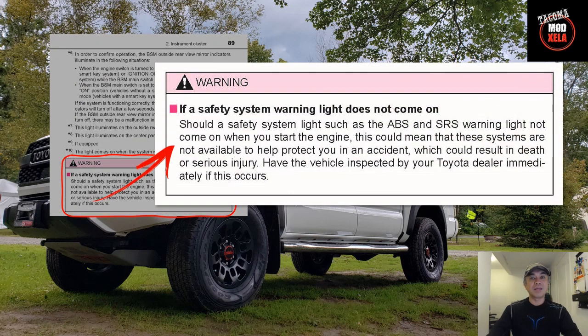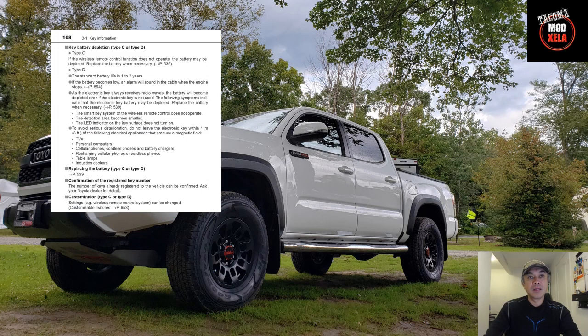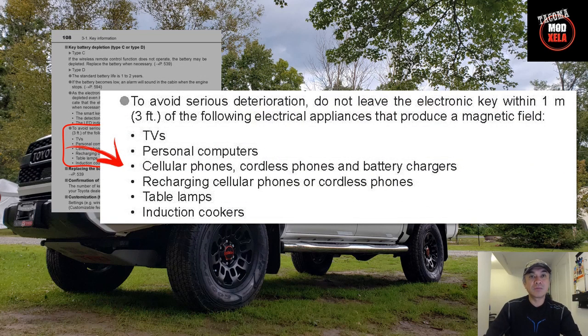Item number three on the list, found on page 89: for your safety, if either your ABS or SRS lights don't come on during the initial engine start, then subsequently these won't be available to warn you when actually needed. So it would be prudent to get your vehicle inspected pronto.